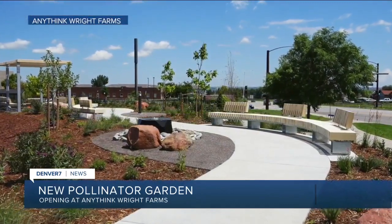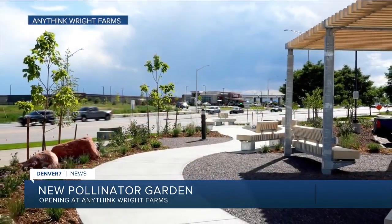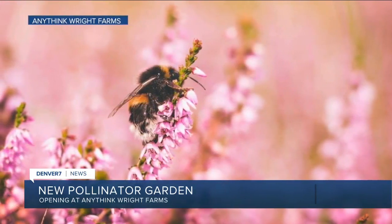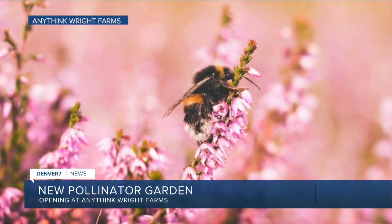Library officials say the garden is a beautiful place to reflect and enjoy, but also foster an understanding and respect for our ecosystem and environment. The grand opening of the Anythink Wright Farms Pollinator Garden is today from 9 to 11 a.m.